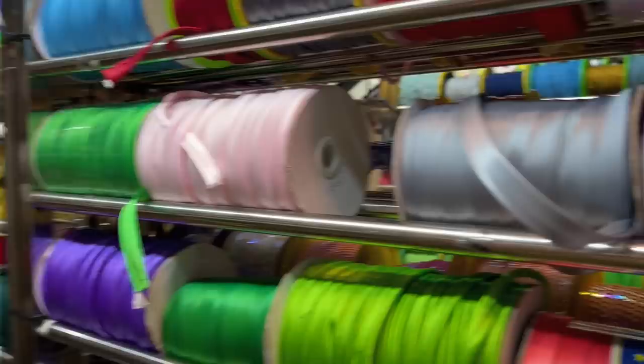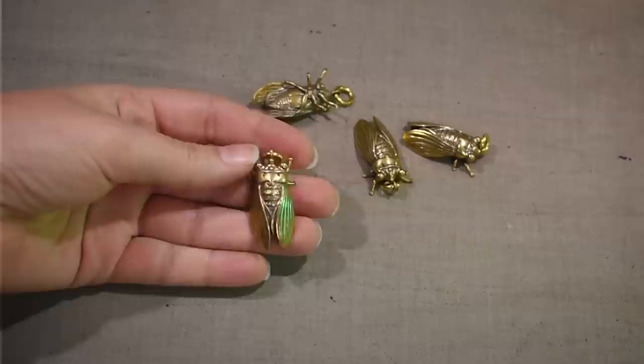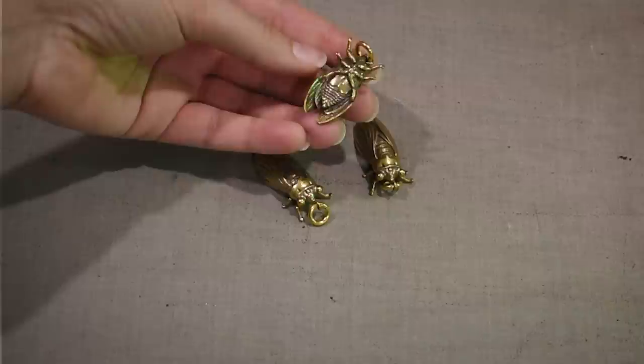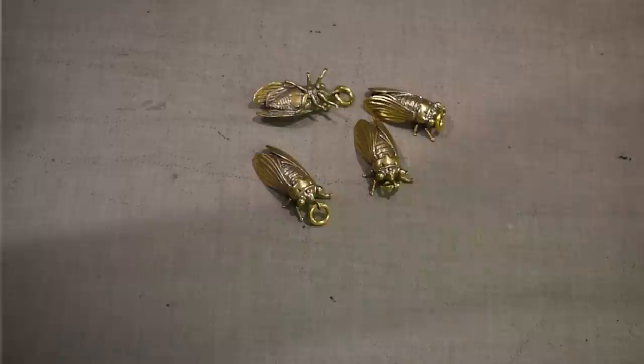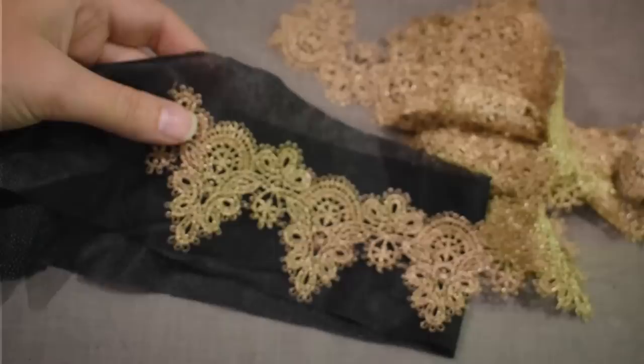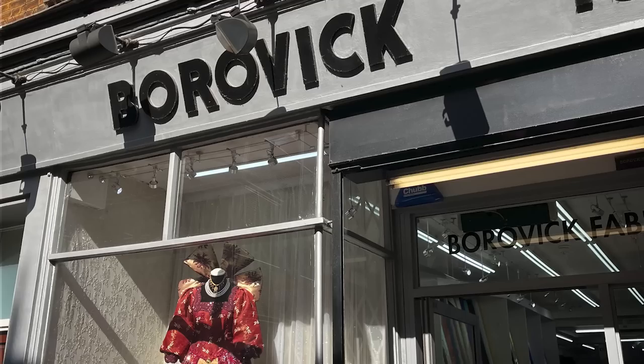The first haberdashery I popped into over here was Fan New Trimmings, which, as the name implies, is a store full of trim, lace, sequins, fringe, feathers, and buttons. I fell for these little brass cicadas — how could I not? They're quite heavy for earrings so I'm going to use them as zipper pulls on handbags instead. I grabbed the four they had left at around £8.50 each. I also picked up a couple of meters of gold lace — so delicate and pretty, something 17th century inspired perhaps.